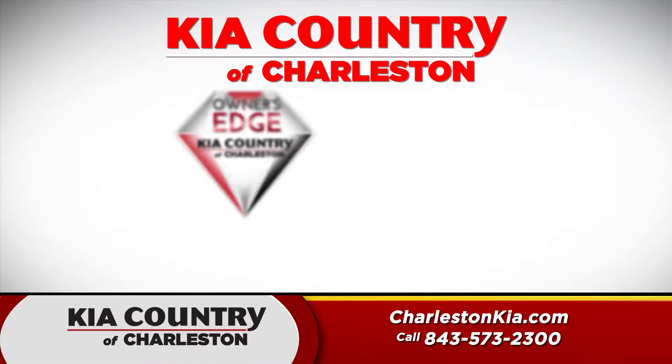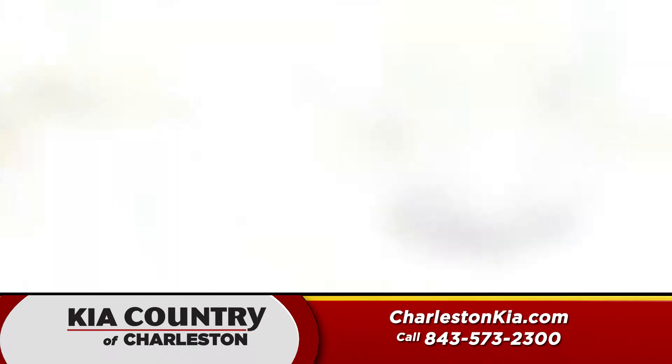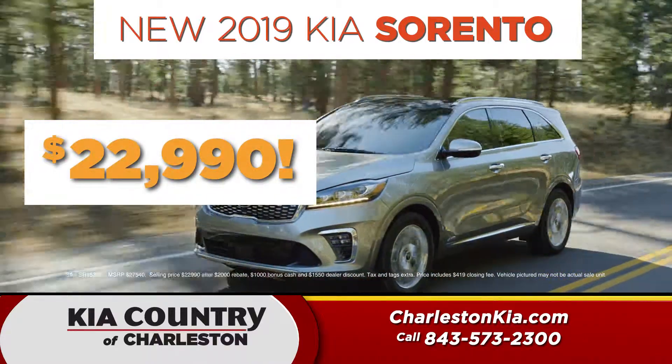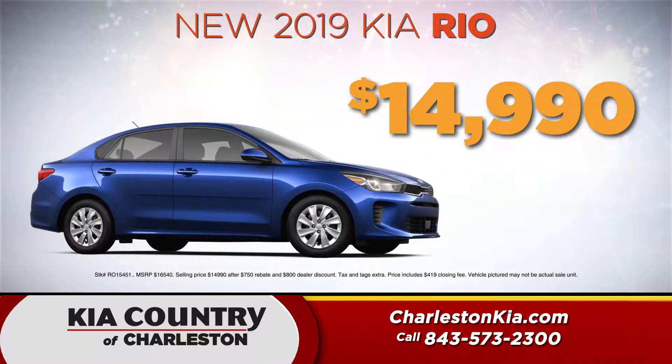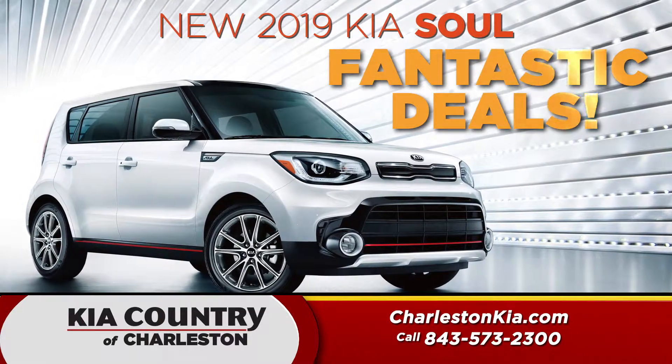Discover Kia Country's Owner's Edge, a $3,000 advantage. Go to charlestonkia.com. Then drive away in a 2019 Sorento from $22,990 or a gas-saving Rio from just $14,990, and 2019 models at fantastic discounts while they last.